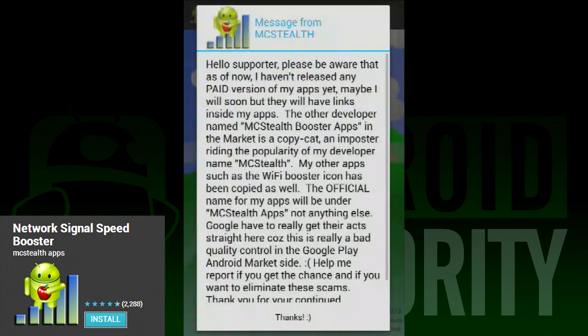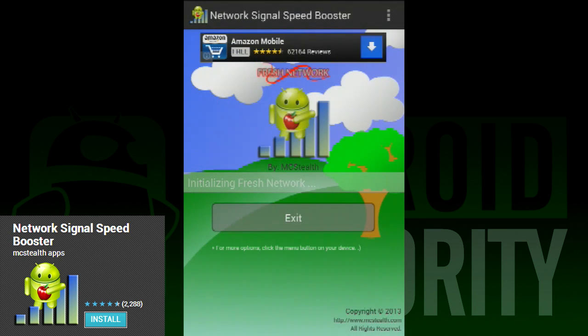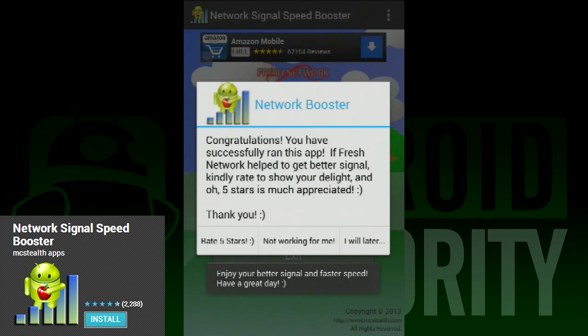Next on our list is an app called Network Signal Speed Booster. This is a simple application that takes your phone through a few steps to help increase your call and signal strength. And when we say this app is simple, we mean it is like really, really simple. Here's how it works: you open the app and then you wait. That's really all there is to it. The app performs all of the steps for you and even lists them out so you know what's going on with your device. So if you're not a technologically inclined person, this is a great app to try.